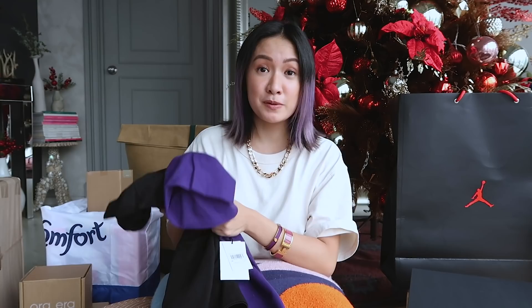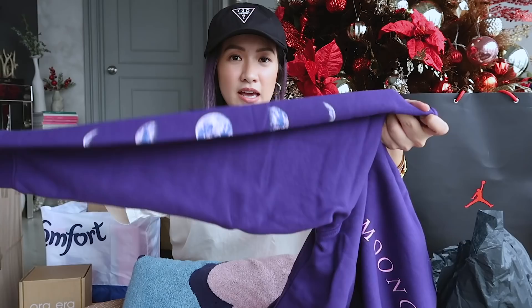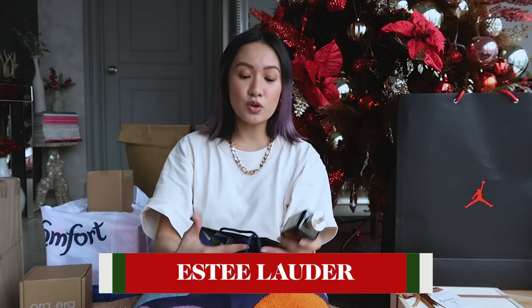Both are so nice but I feel like I'm gonna wear the purple more. Oh, this is so cute — the hoodie with 'Moon Child' written at the back, and really nice print on the sleeves. And matching joggers! Thank you guys!